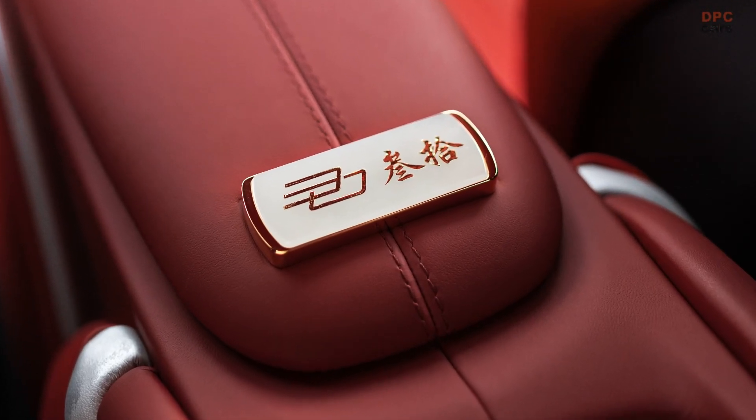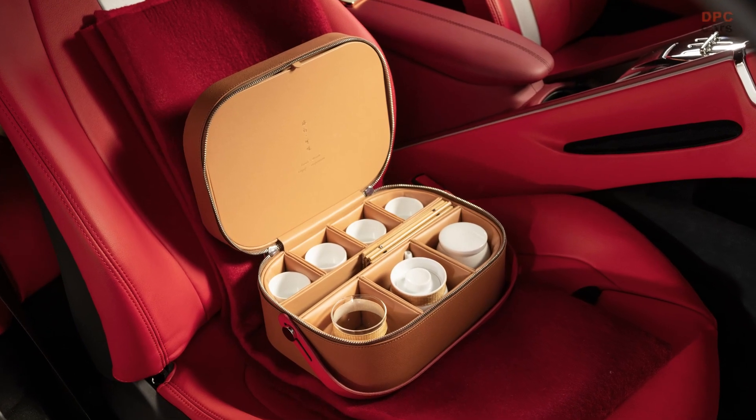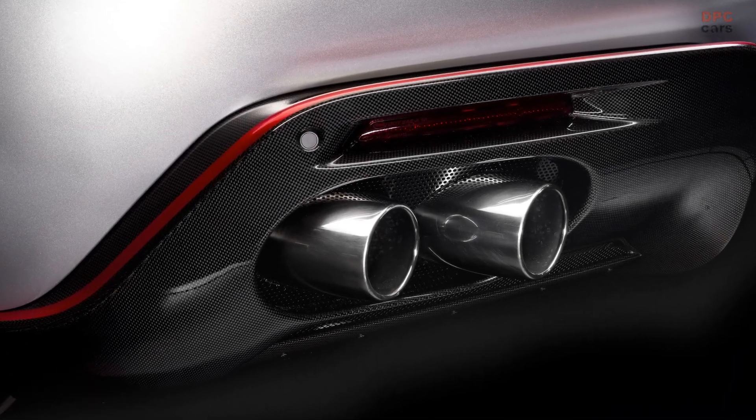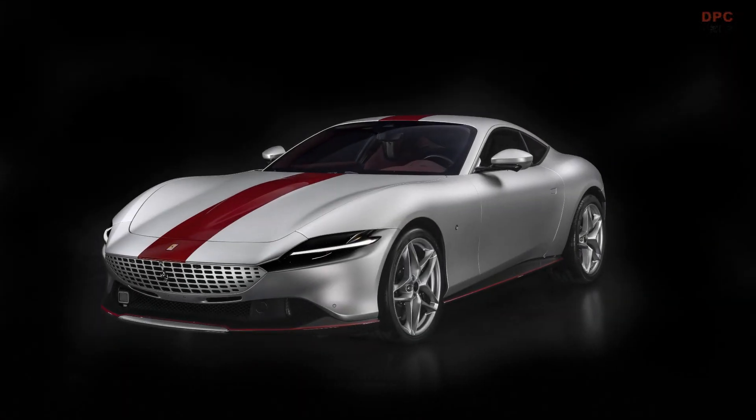The car features a unique color scheme of Sanusilver Matte and Rosso Magma Glossy, with the latter paying tribute to the traditional Chinese carmine red. Additionally, stripes on the body and interior were inspired by classical Ming Dynasty furniture.